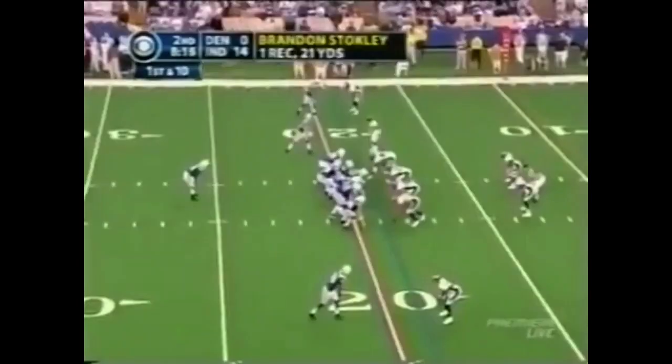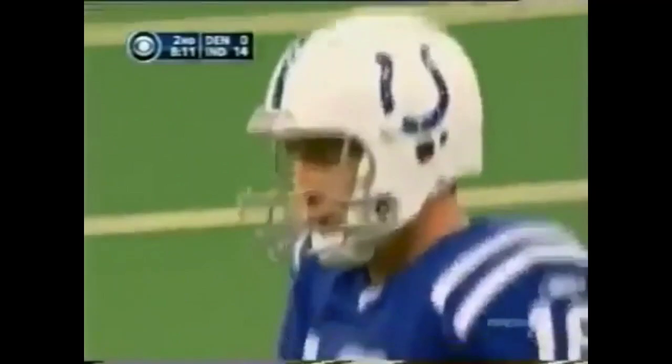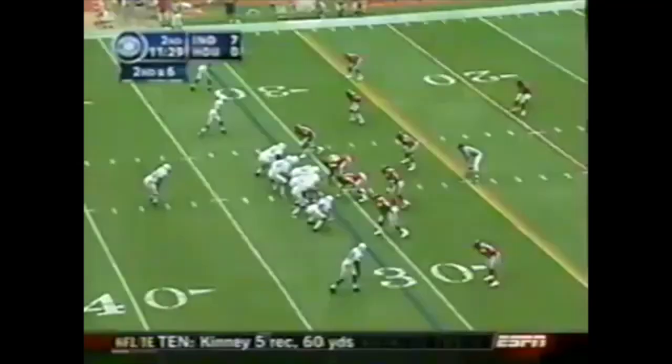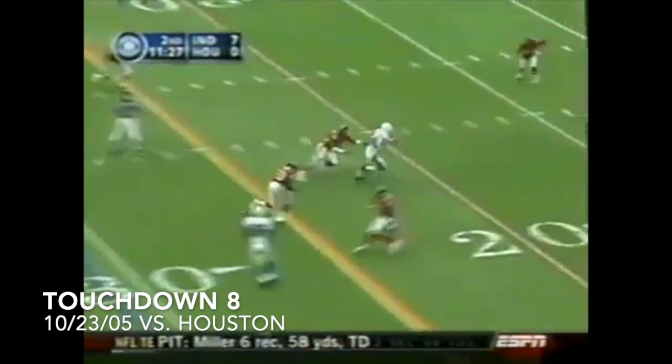Touchdown, Indianapolis. Nice interception — boy, did he atone for that quickly. Dallas Clark calls this one at 21-zip. And Peyton Manning to Dallas Clark. Well, you're in the state of Texas — once you throw to a guy named Dallas, very quickly it's 14-0.